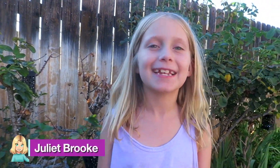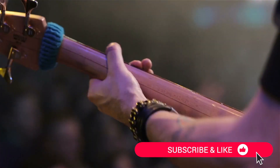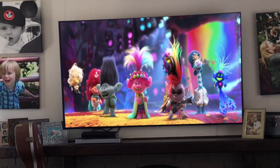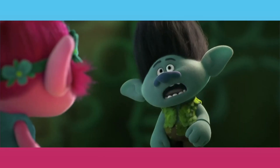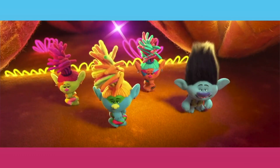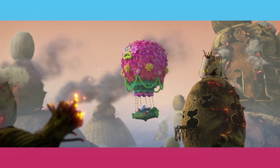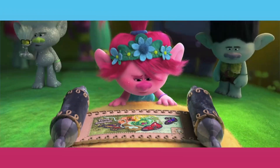Hey everybody, it's me Juliet and it's summertime! Concerts have been canceled all over the world, but I know one concert that isn't canceled and you can watch it right in your own living room. It's Trolls World Tour! In Trolls World Tour, Poppy and Branz and the Trolls are back for another musical adventure, and this time they're going on an epic quest to bring together all the musical worlds of the Trolls kingdom.